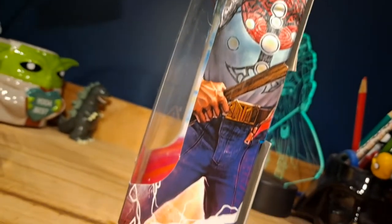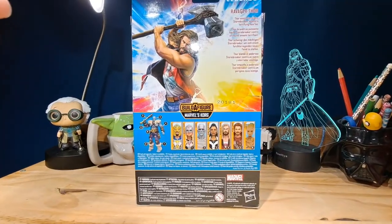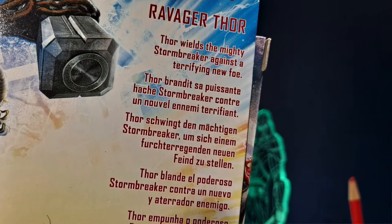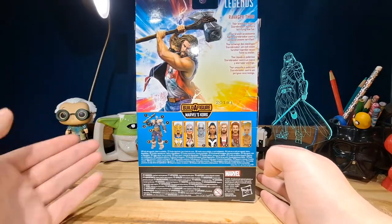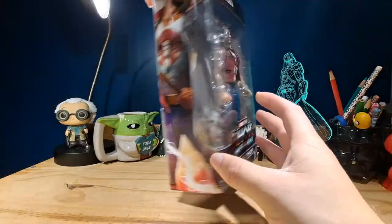The packaging is themed to Thor: Love and Thunder, with the side showing some really cool art of Thor, as well as the back with a brief description of the movie. It reads: 'Thor wields the mighty Stormbreaker against a terrifying new foe' — that's it. The bottom shows the other characters in the wave and some legal info.